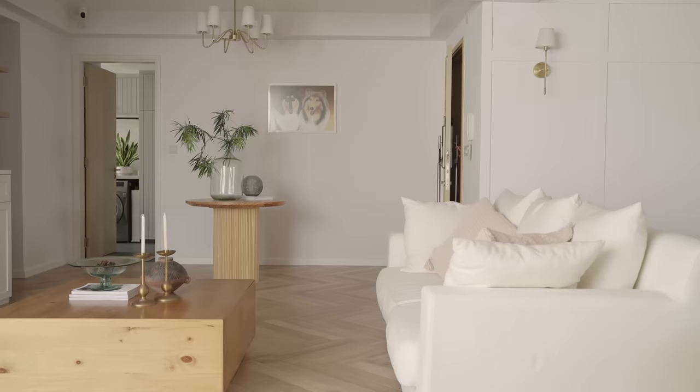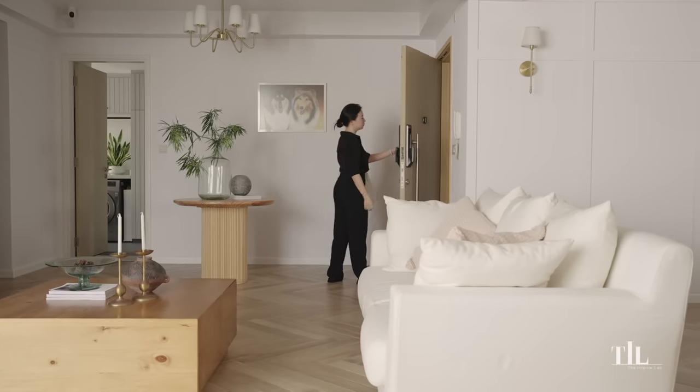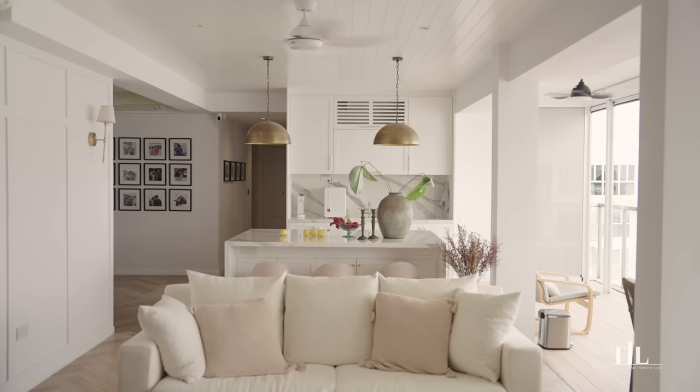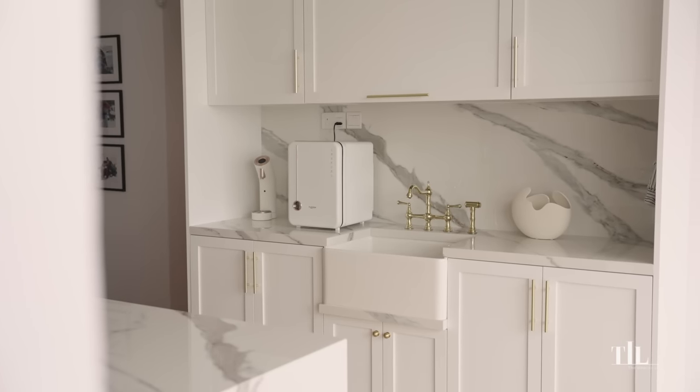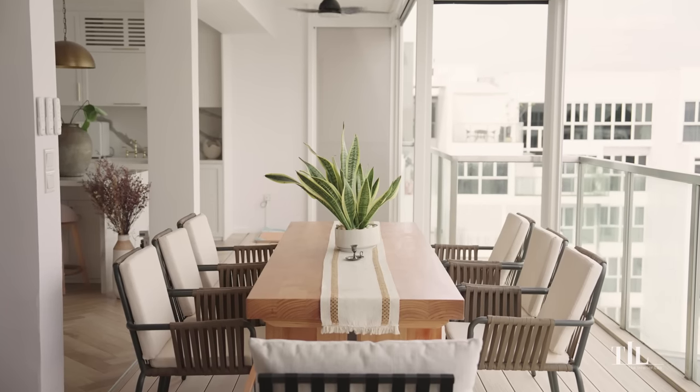Having our own personal space for work, living and relaxing is really important for us. With our expanding family, we felt that we needed a bigger space. We also really liked the farmhouse look, so we started looking for interior designers that specialize in it.